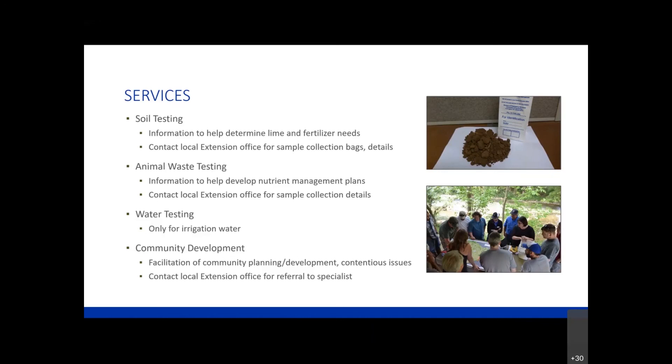We get a lot of calls from folks wanting to know if Extension does water testing. We don't do widespread water testing, but there are options for testing irrigation water in terms of nutrient content - but not for livestock drinking water. Finally, I want to mention the community development aspect. We have faculty and staff in our leadership development department that can help with facilitation. Sometimes with watershed planning it's helpful to have somebody from the outside come in and facilitate a contentious issue or discussion. We do offer some of those services through our leadership development department.